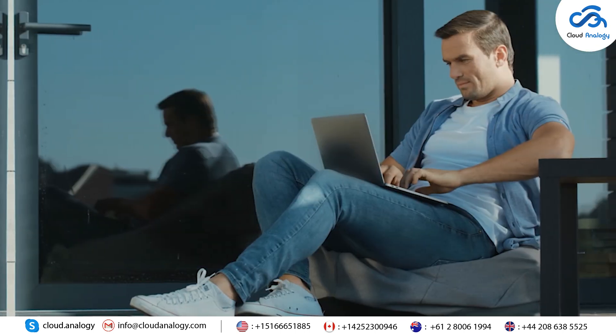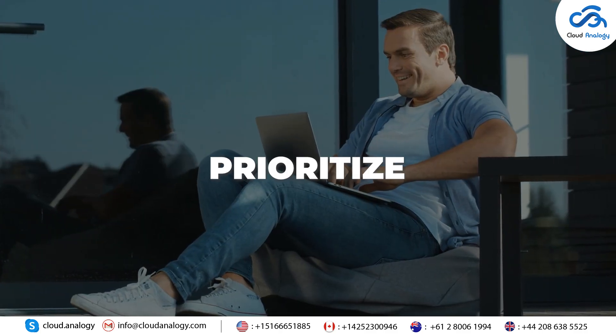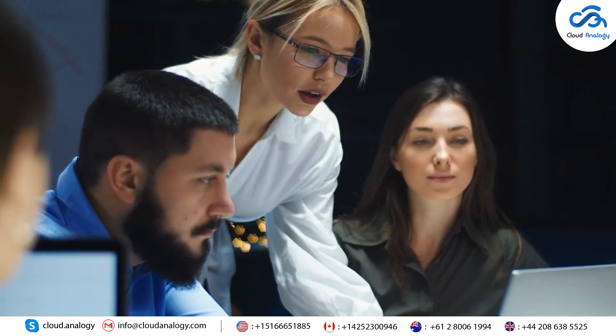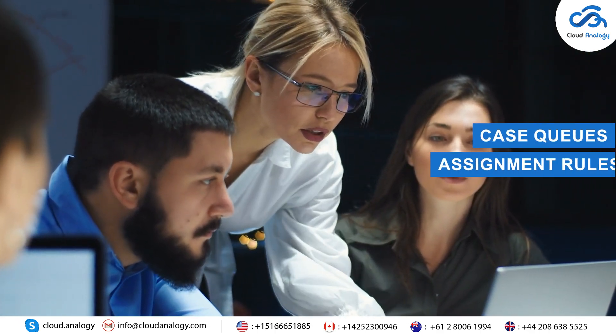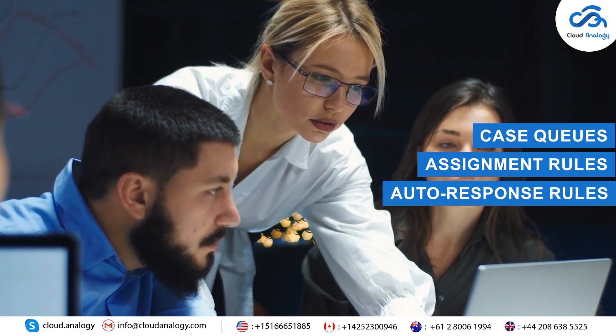Feature 1: Case Management. Service Cloud's robust system allows agents to track, prioritize, and resolve customer inquiries efficiently. Features like Case Queues, Assignment Rules, and Auto Response Rules ensure that every issue is addressed promptly.